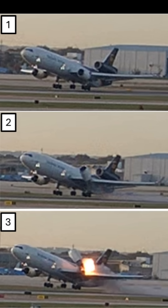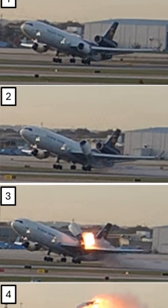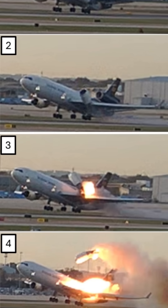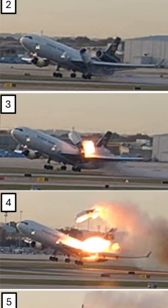They released this series of stills from a UPS security camera, showing the aircraft after it had rotated and just as it was lifting off. The left engine is seen to pitch upwards as the rear attachment point of the pylon fails and it pivots around the forward point, driven by the thrust of the engine.